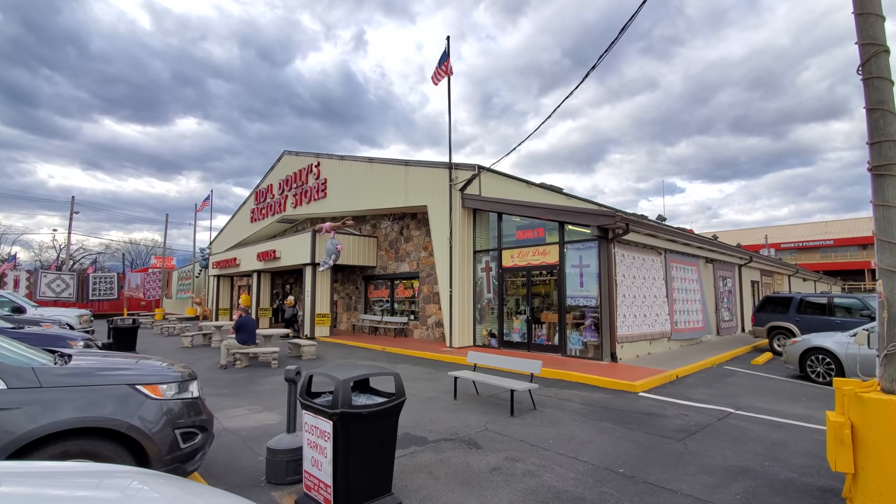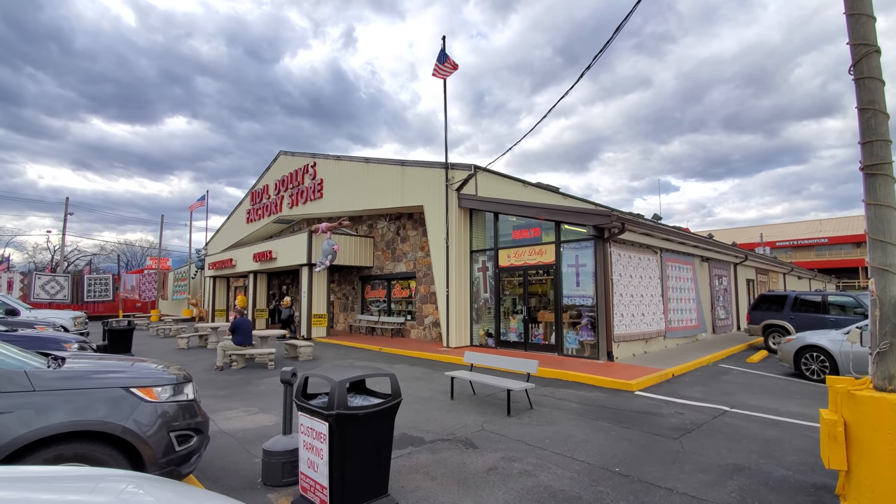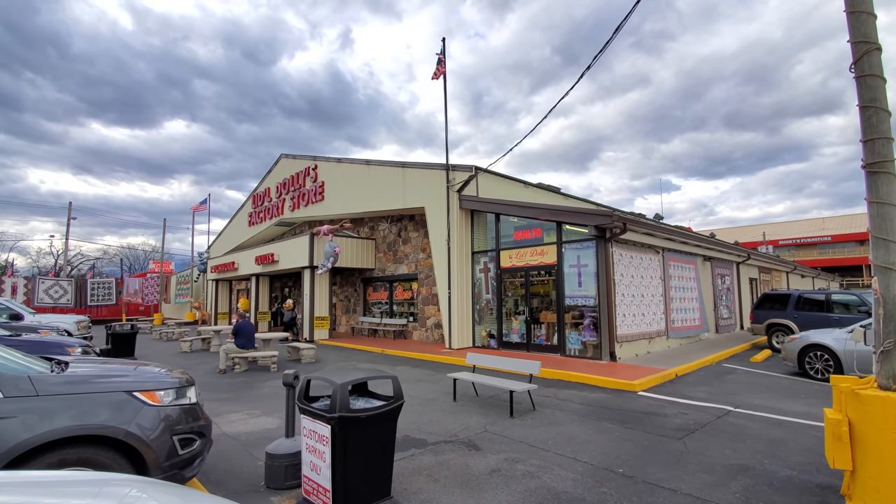Little Dolly's has been here at Traffic Light 4 for over 25 years. We're going to head in and see what they have.